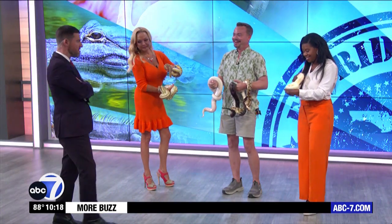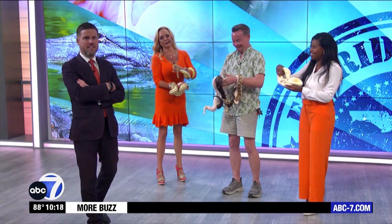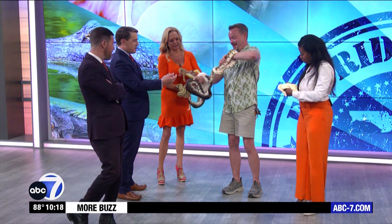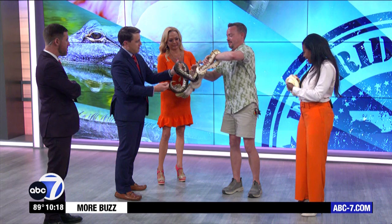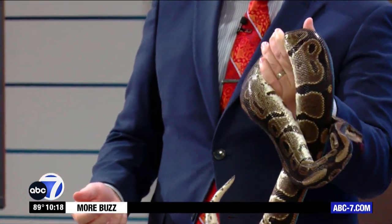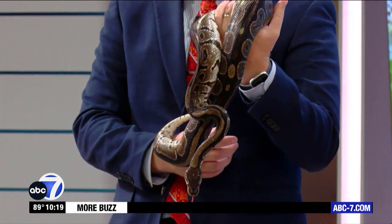It's Creature Feature, where we have Jason from Shell Factory come in, and he brought a snake for the whole team. We got lots of them — get over here. I was gonna hold one, but I gotta facilitate this interview. You're thinking of everybody else. You get the angriest one of the bunch.